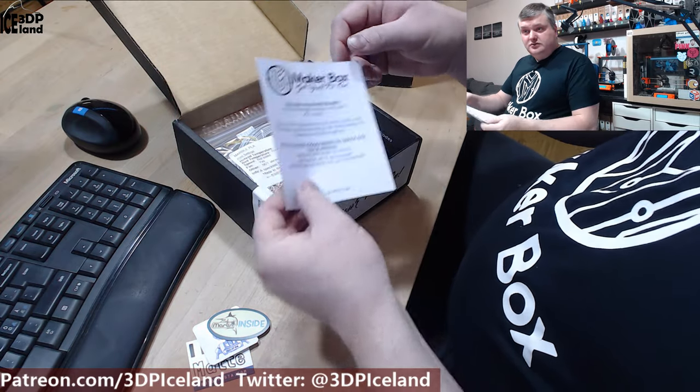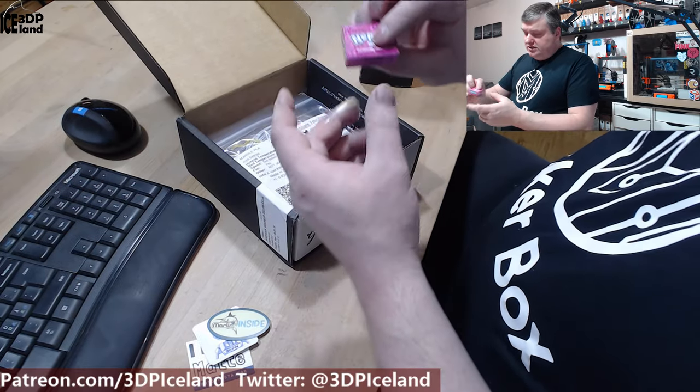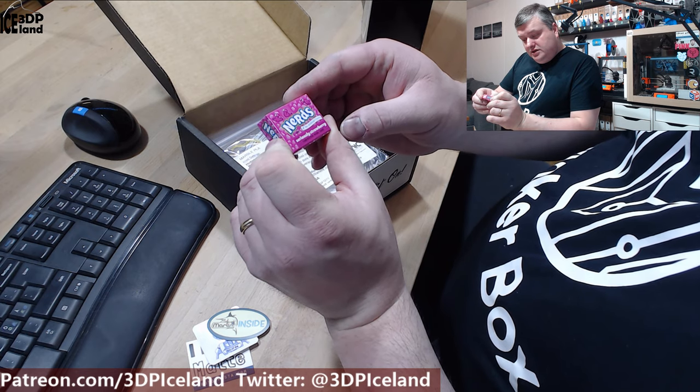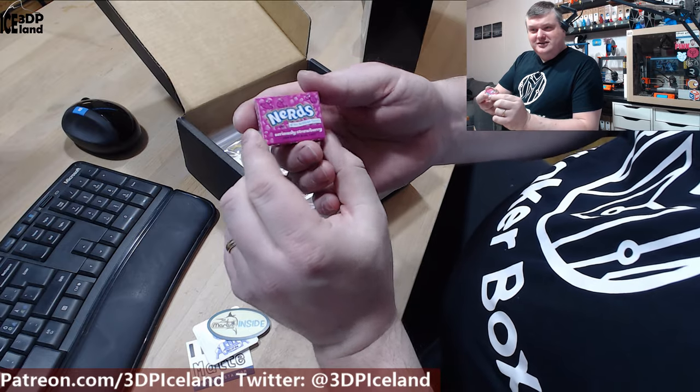And here are some discount codes. And here are the materials. First I found some candy Nerds — strawberry from Nestlé. It's a good name, Nerds.